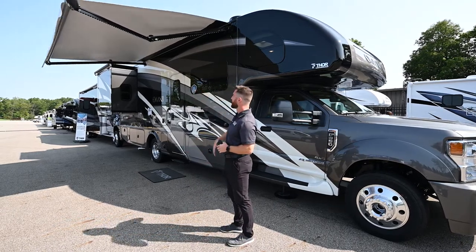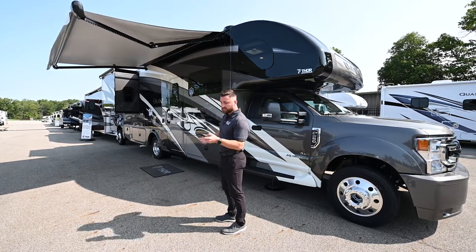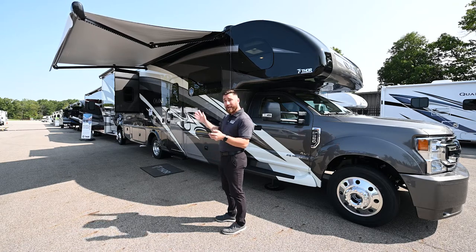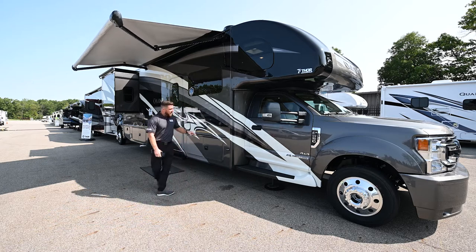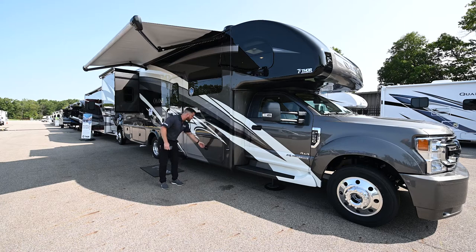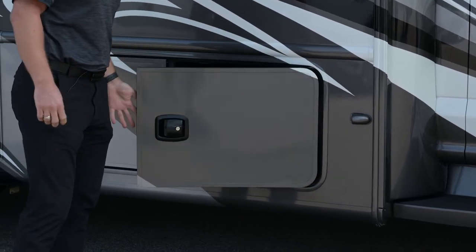The awning gives great shade over the campsite and has vinyl UV protection when fully retracted. One-touch operation gets it out and back in — very convenient. Your side-view camera is located right there. All baggage doors are side-hinged and slam-latched — easy open, easy close, no rotary hinges.